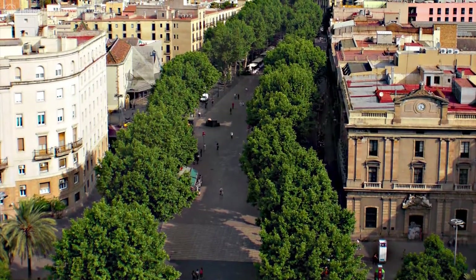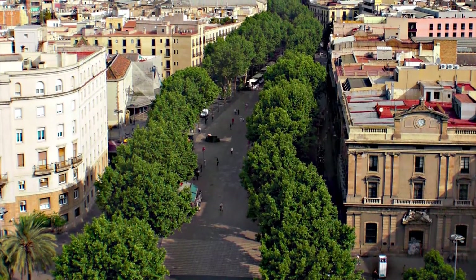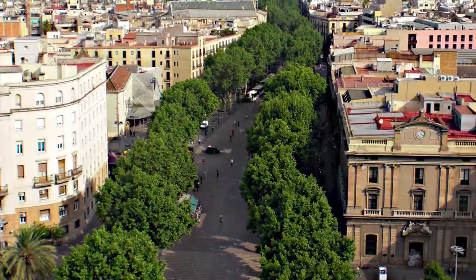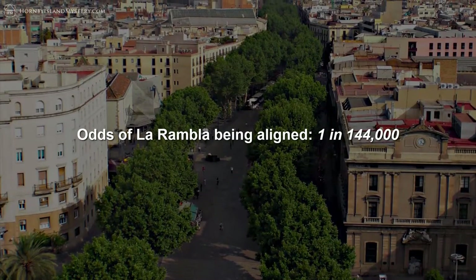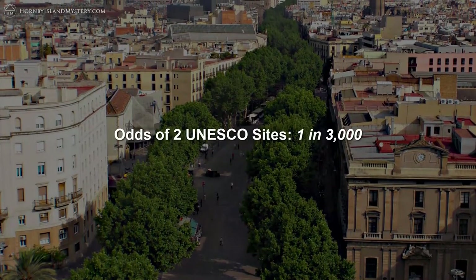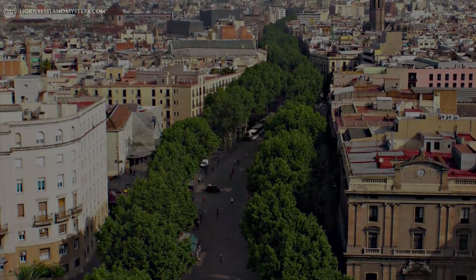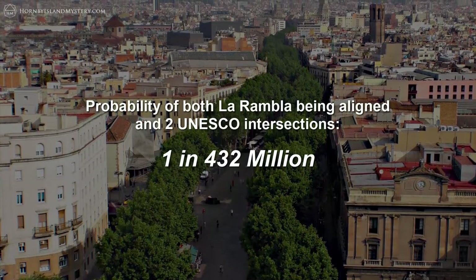The probability of so many prominent points being located on our alignment is extremely low. The odds of La Rambla being aligned is about 1 in 144,000 and the odds of two UNESCO sites being intersected is about 1 in 3,000. That means the odds of both happening on the same line are in the order of 1 in 432 million.